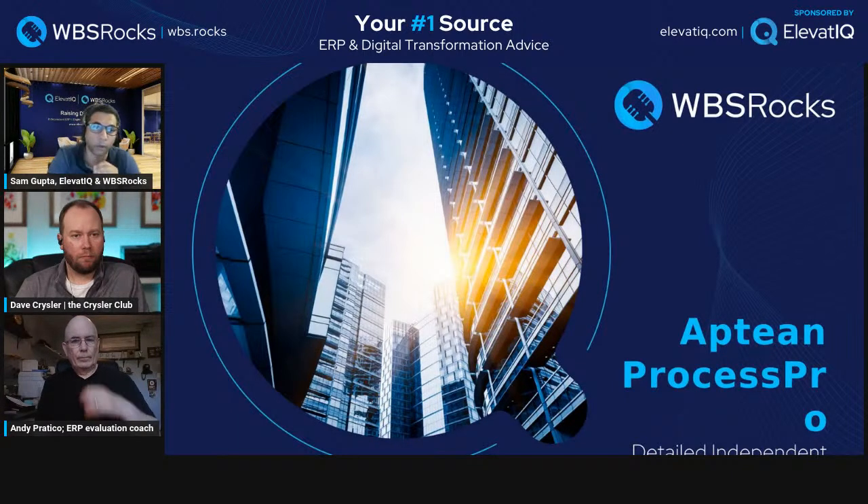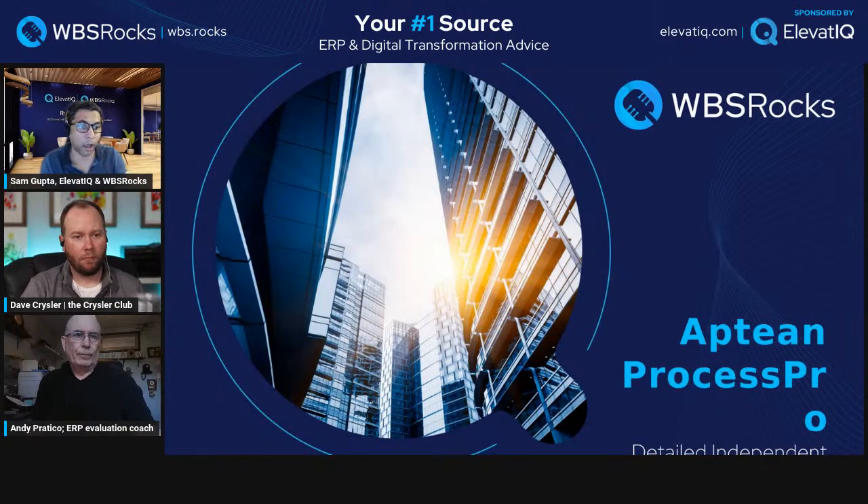ProcessPro is very comparable to BatchMaster but is a fully featured ERP system targeting the same process verticals. One comment I've heard from many ProcessPro customers — whether true or rumor — is that since Aptean took them over, there haven't been many upgrades. That's the strategy Aptean likes to pursue: they buy these legacy solutions and change the marketing first.